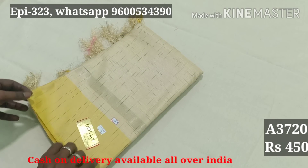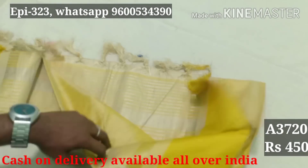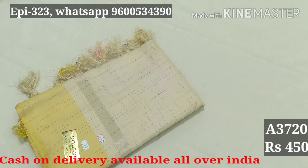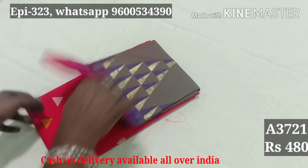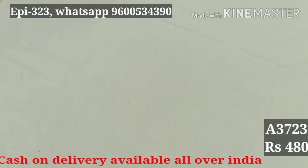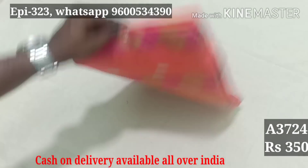This is a cotton silk saree, code 3720. We have a silver blouse and two yellow blouse options. We also have a silver cherry design. Price: 450. Code 3721: 480, cotton silk material. Code 3722: 450. Code 3723: 480. Code 3724: Restrum material, 350.